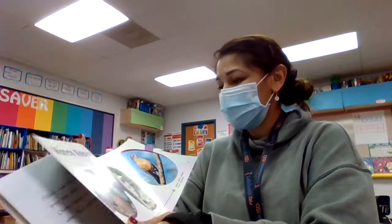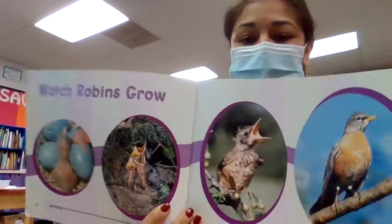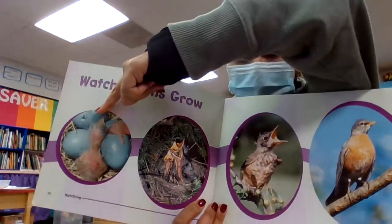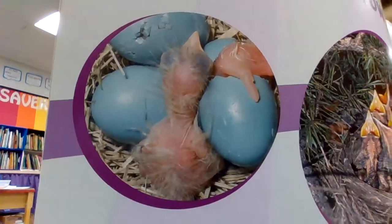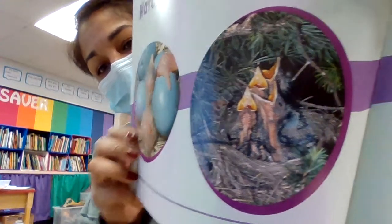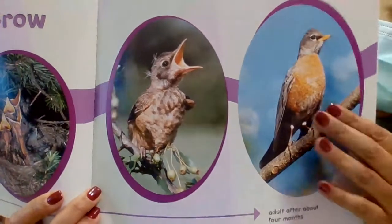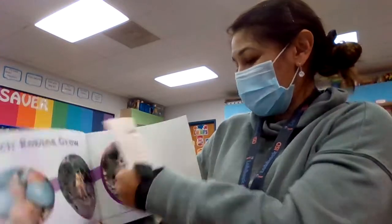Here's the birds' life cycle. Look at this. We start out with the eggs, and then they hatch. It grows right here, the next part is getting a little bit bigger, and before you know it, it becomes an adult. That's a robin. I like that one.